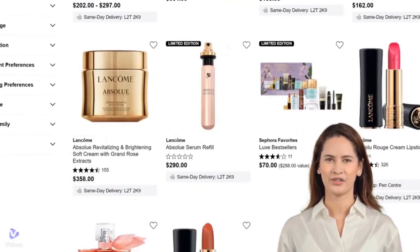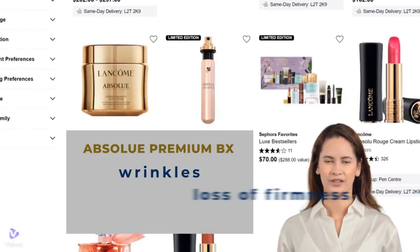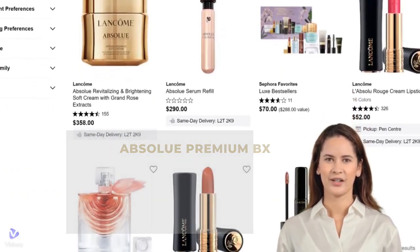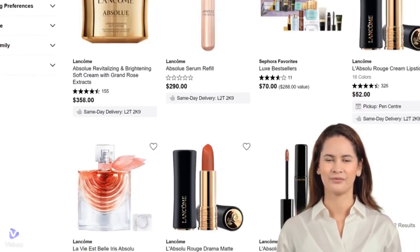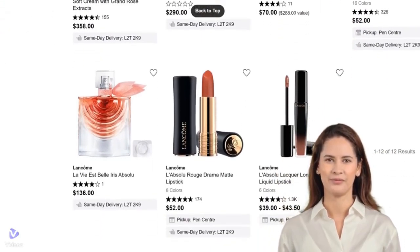And then there's the Absolue Premium BX line, which takes on wrinkles, loss of firmness, and uneven skin tone. But today, we're putting the spotlight on the Absolue Regenerating products. Ready to find out if they live up to the hype? Let's get started!